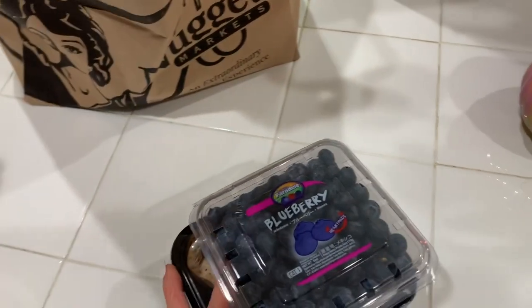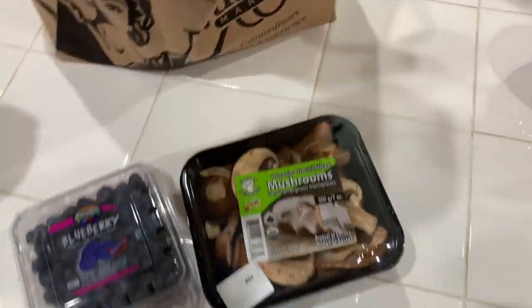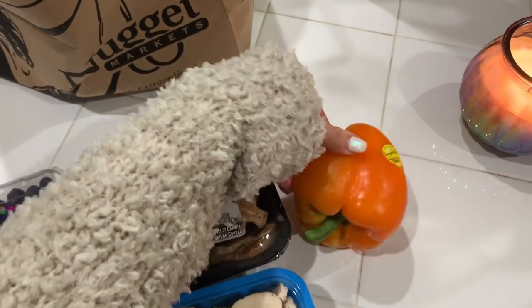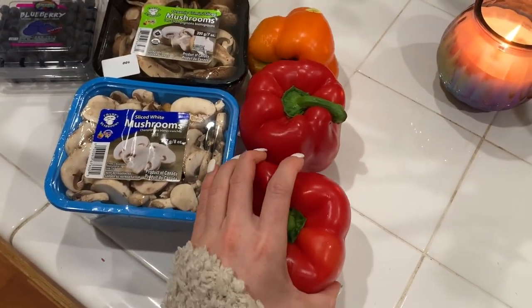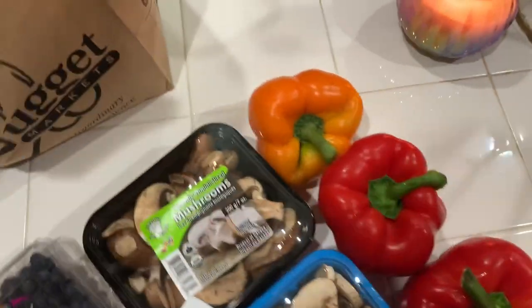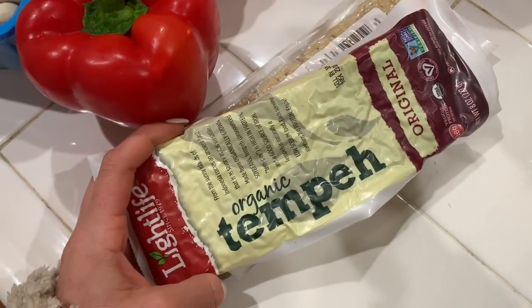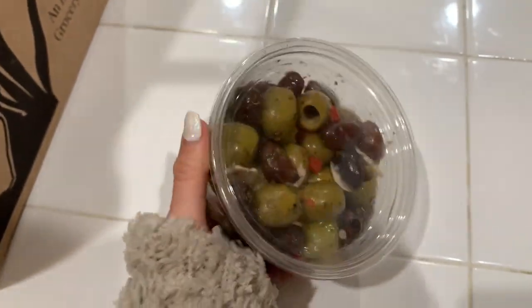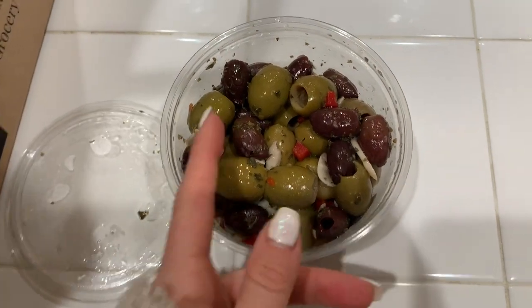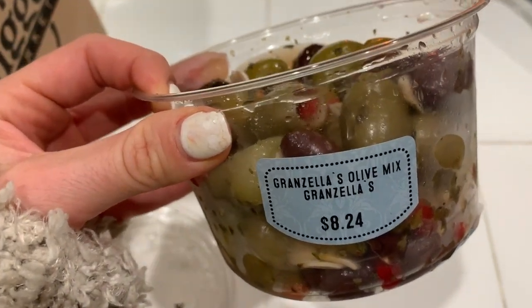I've been using a really busted up water bottle so I feel deserving of a new one since I go to the gym pretty often. I got some blueberries, I got mushrooms — I'm a big mushroom fan. I got some delicious peppers which I love in my salads, just chop them up and they work really well. I grabbed some tempeh because I eat it almost every day, so it's just good to have. And then I got these olives — my mom bought them the other day and I've been snacking on them and I love them.